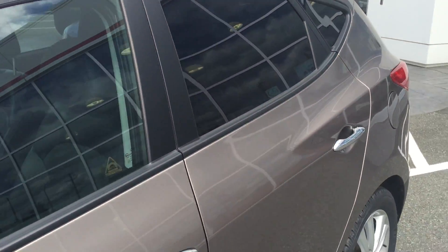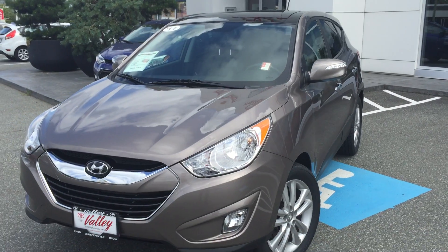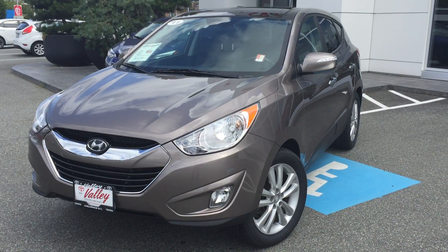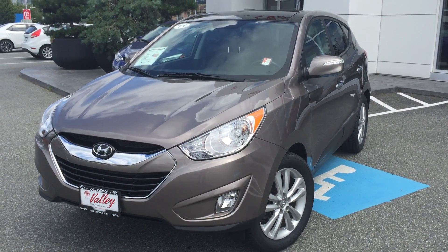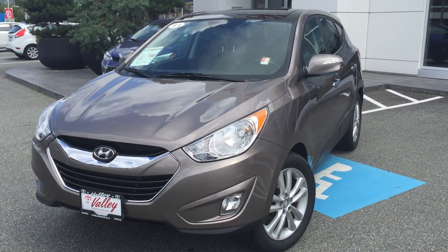If you'd like some additional information about this 2011 Hyundai Tucson Limited all-wheel drive, please don't hesitate to give us a call here at Valley Toyota Scion in Chilliwack, B.C. We're in the heart of the Fraser Valley, about an hour from Vancouver, about 45 minutes from the Langley area, and about 20 minutes from the Abbotsford area. We'd love to talk to you more about this Tucson or any of the other quality pre-owned vehicles we have for sale at the dealership. Thank you for watching.